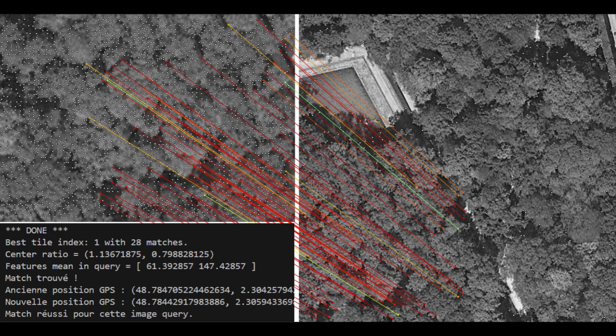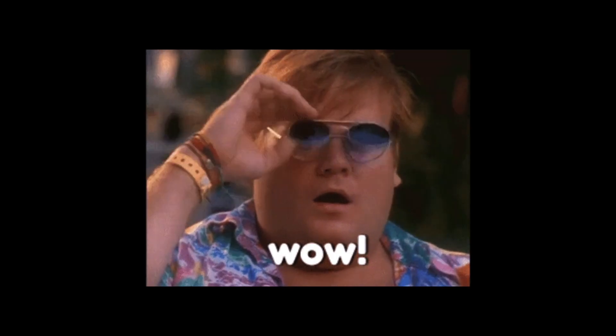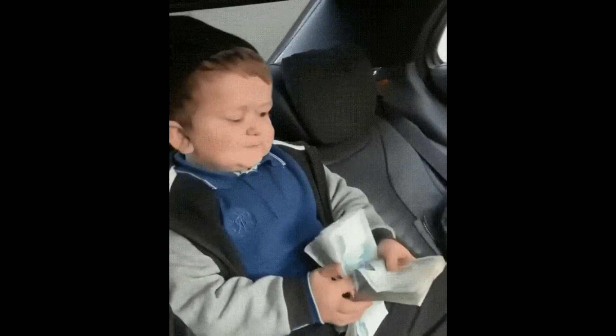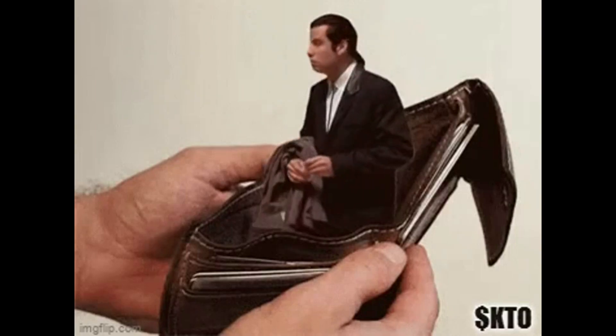GPS-denied navigation: when your drone loses GPS, it takes a picture of the ground and compares it with a database in its storage — so like that, you can just fly everywhere. This technology is used by the Tomahawk missile, which costs $800,000, and we can use the same system to localize ourselves for just $90.